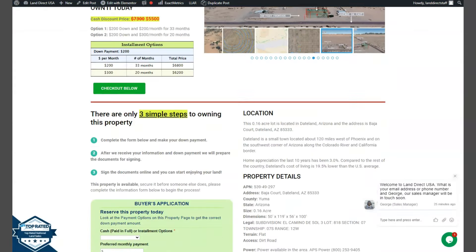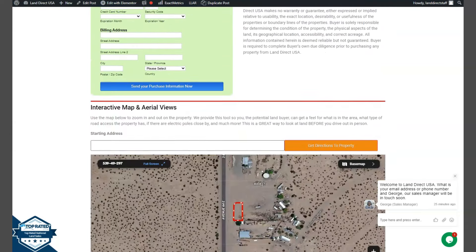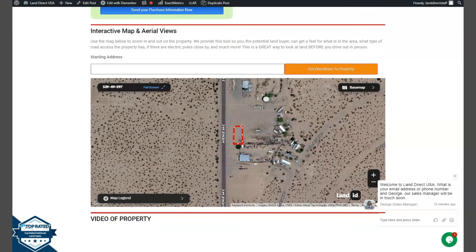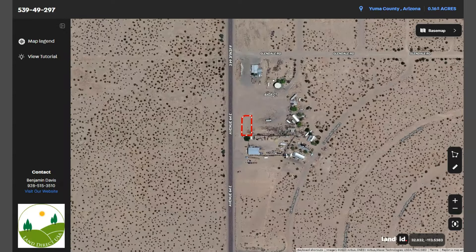I'm just going to go back and show you. We have our property details and this Green One SE Buyer's application form. Now if you wanted to take a closer look at the lot, we have here our Land ID software. Once you click in full screen, you will be directed to an interactive map. The map will show you dimensions and borders. You can also check the surrounding environment and what type of road access the property has.